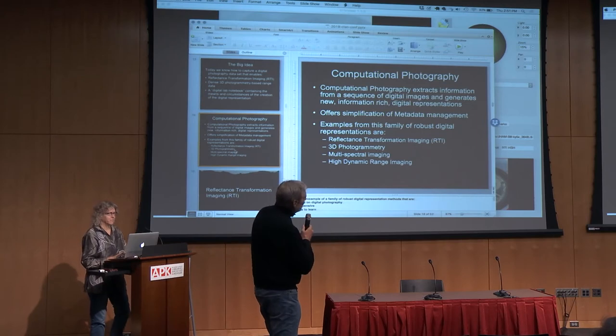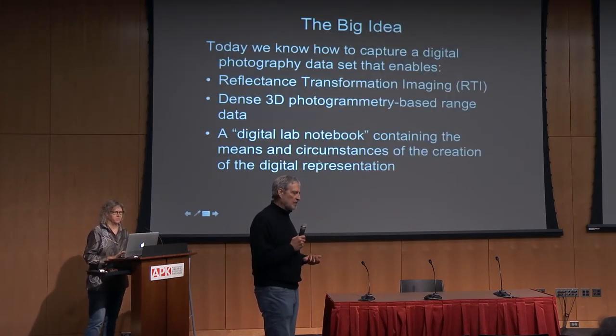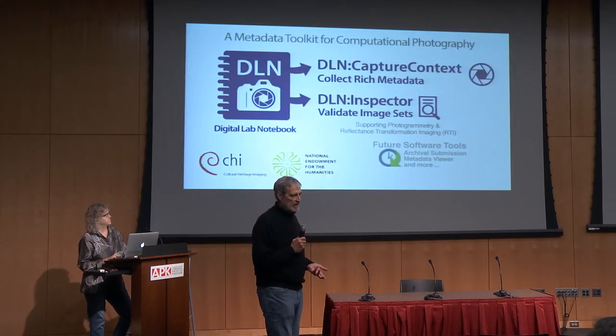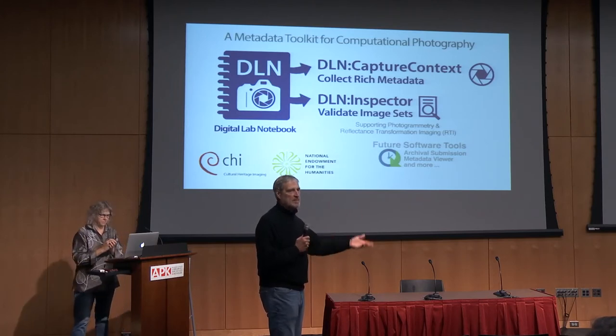We also have a tool that Carla will talk about that makes scientific imaging far simpler than it is today, and it will record all the steps so you can prove your work is good. That separates authority from the authenticity of the work. Right now, if the British Museum or UC Berkeley does something, people say they can trust it. This new work will allow you to stand toe to toe with them.